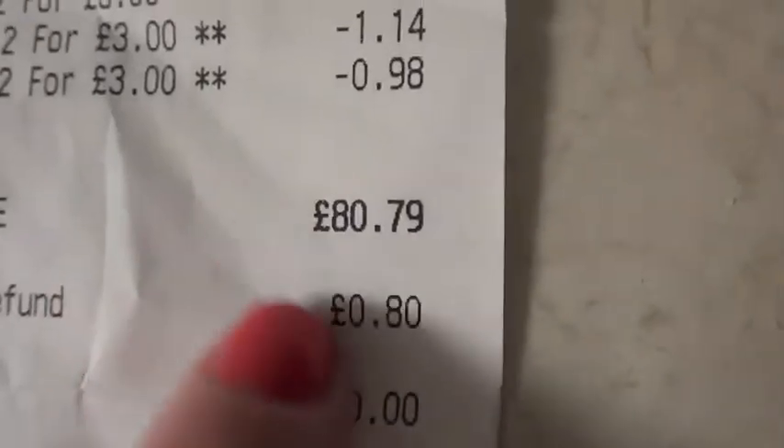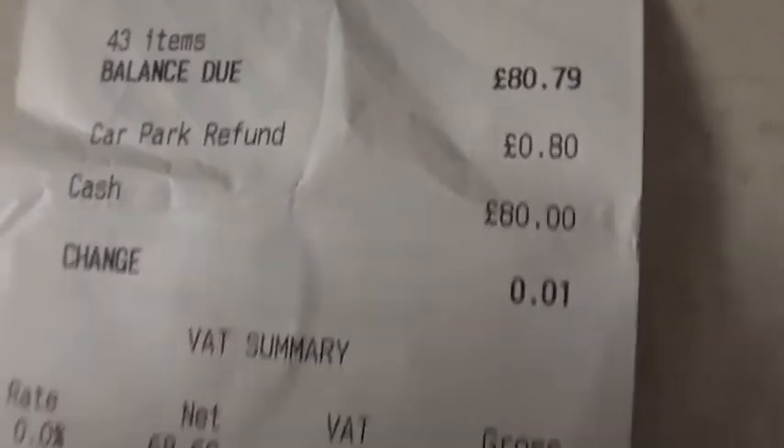And the total came to £80.79, but they knocked off a bit for the car parking, so it's £80 altogether.